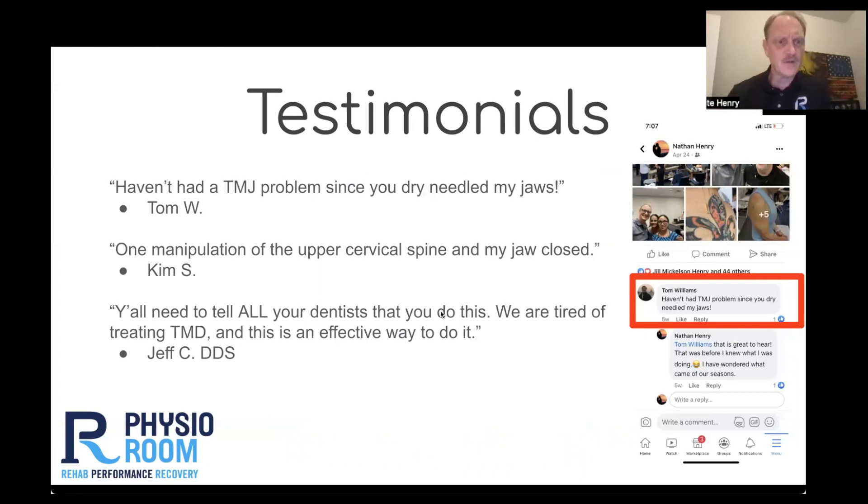Another patient — I used to be co-located with a dentist during my time in the military. A dentist approached me and said, can you come look at this patient that has a closing restriction? She couldn't close her jaw. And with a single manipulation of the upper cervical spine, it resolved. I was a little bit surprised — the patient was too — but that's all it took.